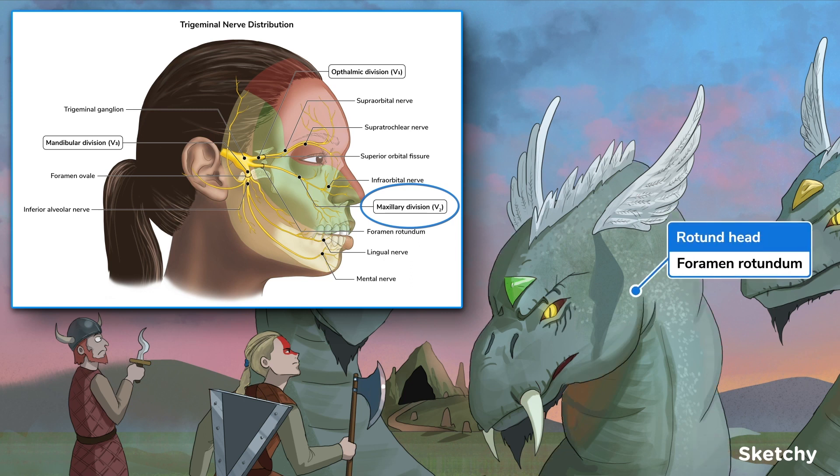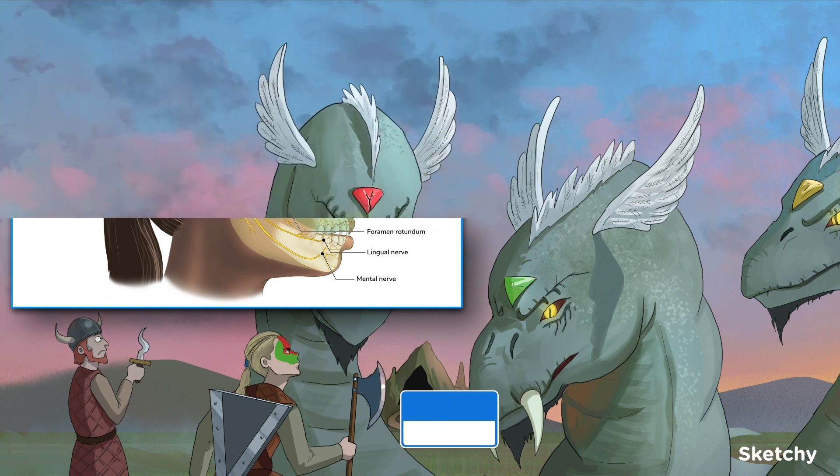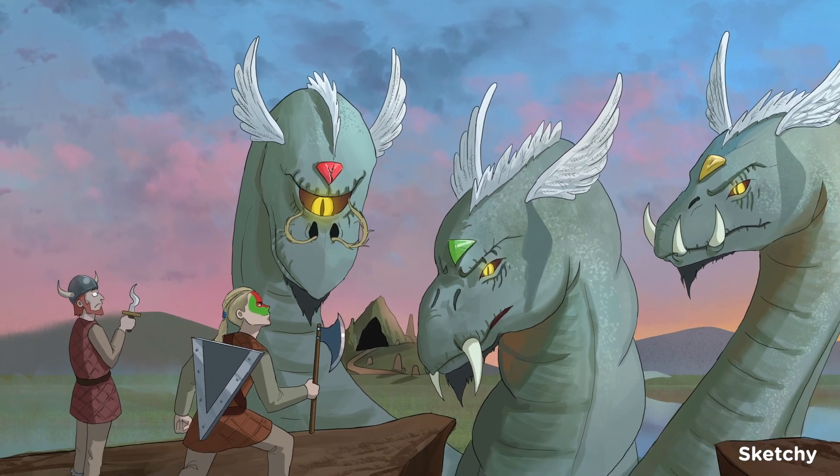We've made this serpent's head more rotund — a nice round reminder of the foramen rotundum. After V2 exits, it crosses the pterygopalatine fossa while giving off some branches, then exits the infraorbital foramen, becoming the infraorbital nerve. The green areas correspond to the V2 distribution: the midface, specifically the lower eyelid, cheek, nasopharynx, upper lip, teeth, gums, and palate. Notice the war paint matches the color of the second head's gem.